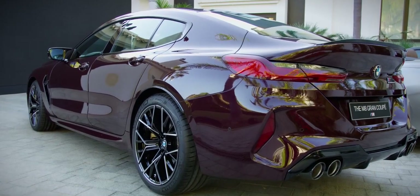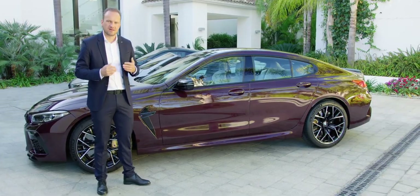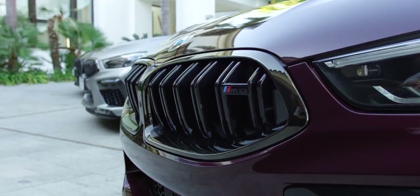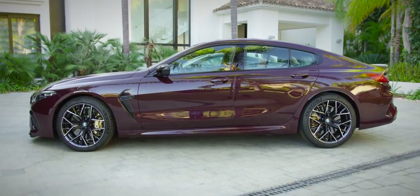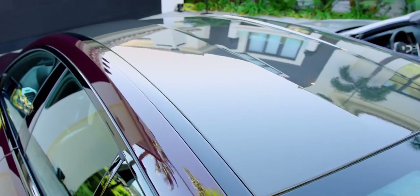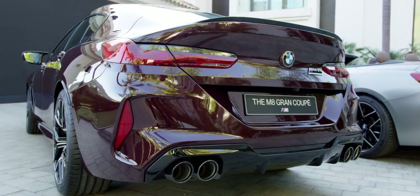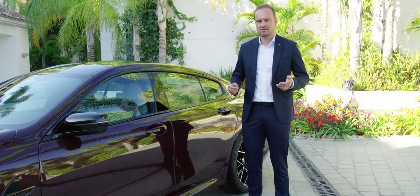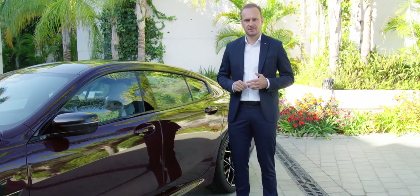From there on, the windscreen rises steeper than on the Coupé to enable a Coupé-like four-door silhouette with just enough headroom in the back. Their standalone character also stems from a long roofline flowing smoothly into the rear end. The new BMW M8 Grand Coupe is more than 200 millimeters longer than the two-door models.